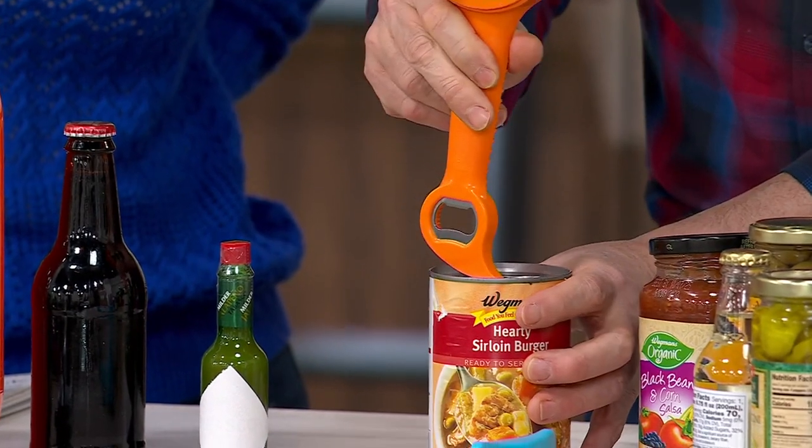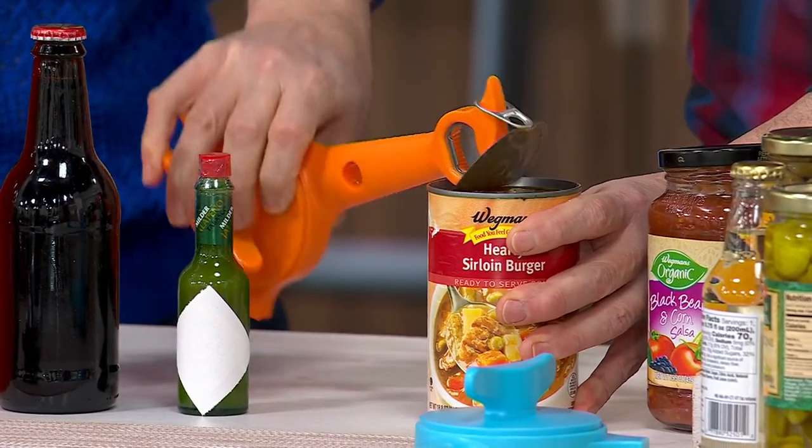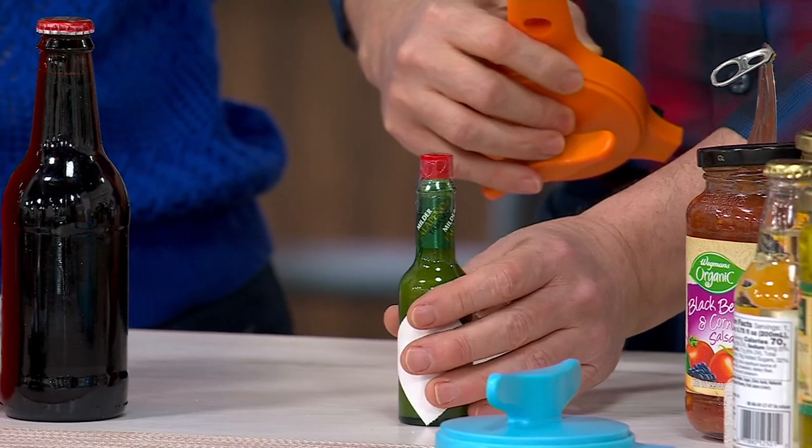Number two: this little beak is for opening pull tabs. Don't ruin that manicure you just got — put this under the tab and just roll it back to easily open cat food cans, soup cans, and similar pull-tab items.